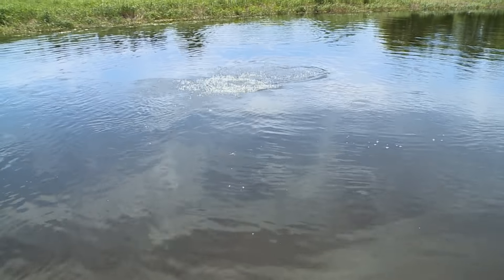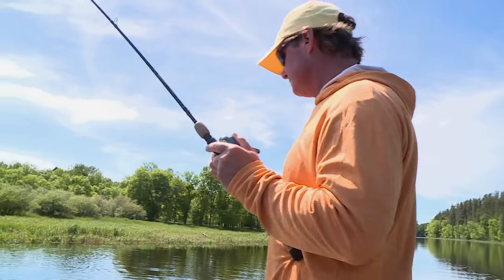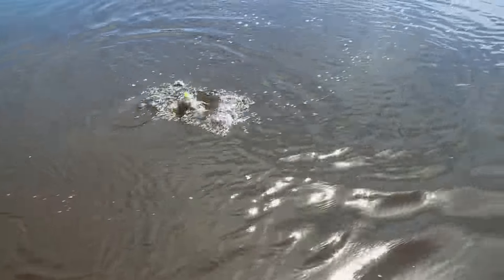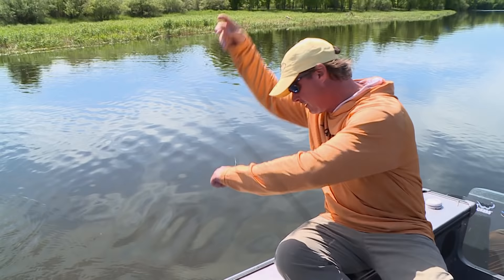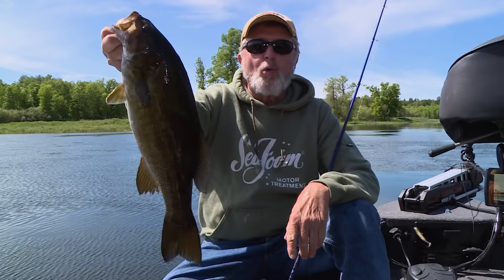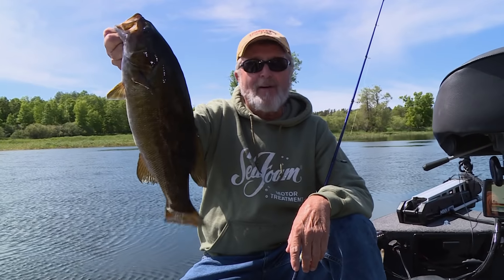These rivers offer some of the finest smallmouth fishing in North America. It's a good bet that if you do a little snooping around, there's a river, stream, or a body of running water close to where you live that in a lot of cases is overlooked by an awful lot of fishermen.